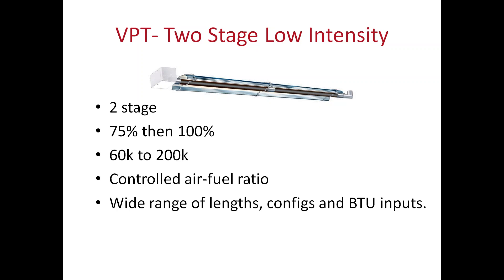These units are usually more popular in areas where doors will be opening and closing, and buildings that have a ceiling height of at least 14 feet before you'd want to consider one of these products.